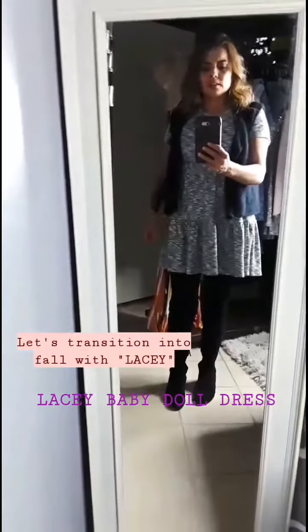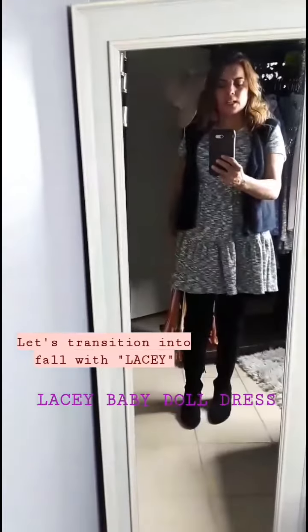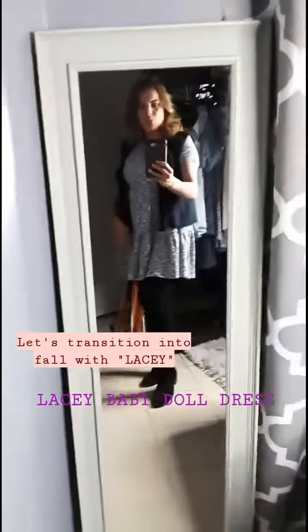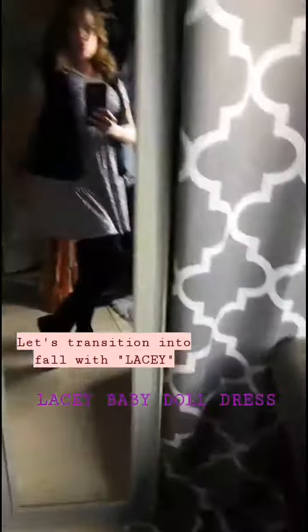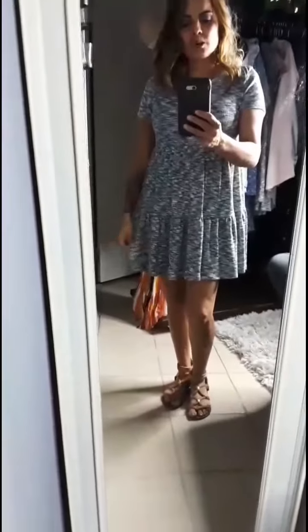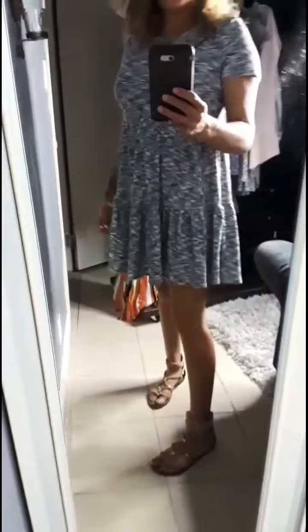This is called the Lacey baby doll dress. It comes up to about thigh high. It's great to transition into — you can wear it a little more relaxed, a little more casual. This is perfect for when the weather is a lot warmer.